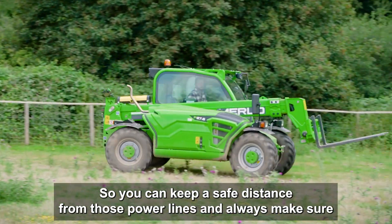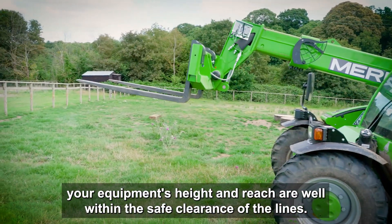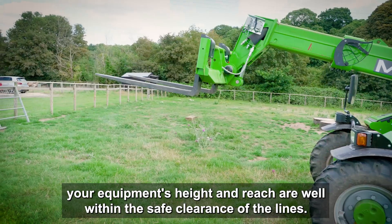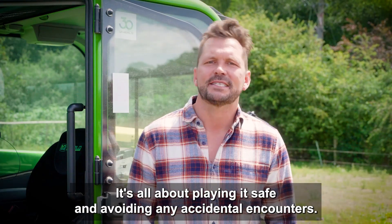So you can keep a safe distance from those power lines and always make sure your equipment's height and reach are well within the safe clearance of the lines. It's all about playing it safe and avoiding any accidental encounters.